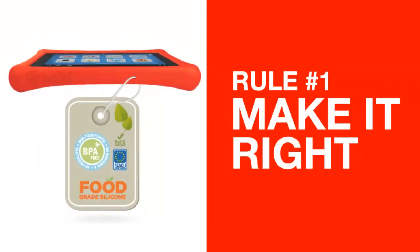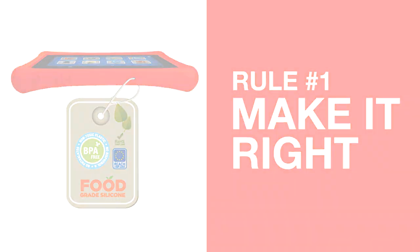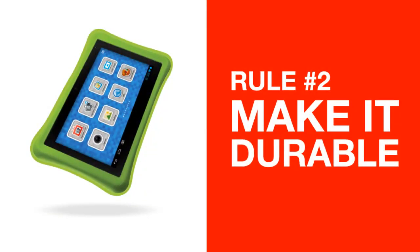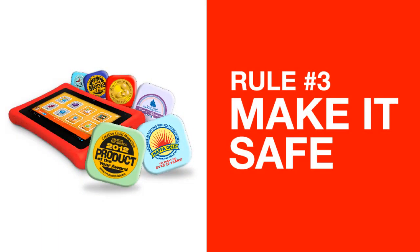We make it right — Nobby comes with an FDA-approved, food-grade silicone bumper. Make it durable — Nobby's patent-pending drop-safe bumper was designed to protect against drops and bumps. Make it safe — the award-winning Navi makes it safe for your kids to explore and discover.